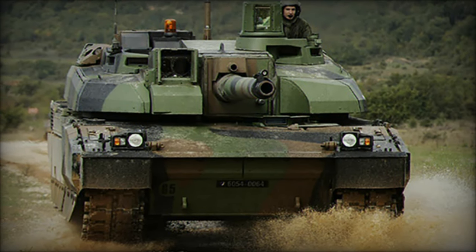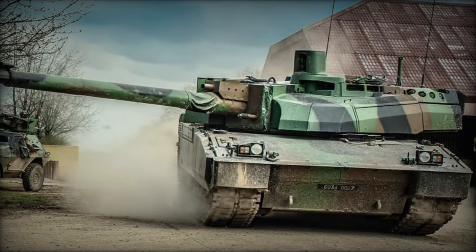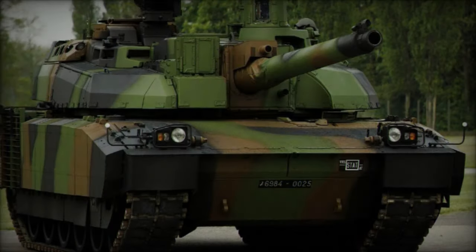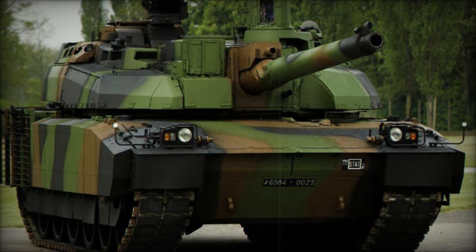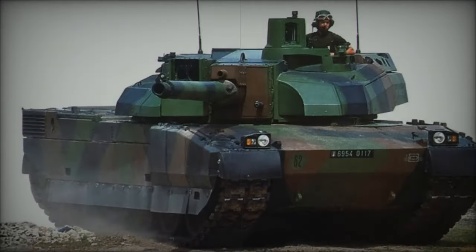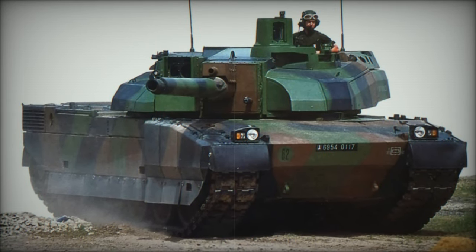Protected by an advanced modular armor system, the Leclerc can adapt its defense to specific threats. Its armor combines steel, ceramics, and Kevlar, with easily replaceable and upgradable modules. The turret and hull roof are designed to withstand top-attack munitions, while wide side skirts cover the chassis. Moreover, redundancy in the main electrical systems enhances survivability.